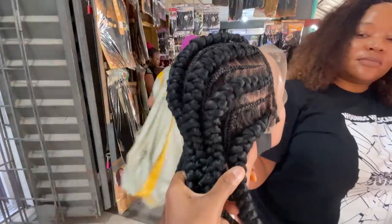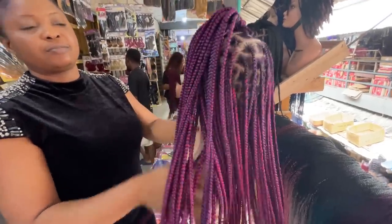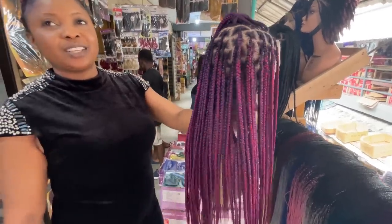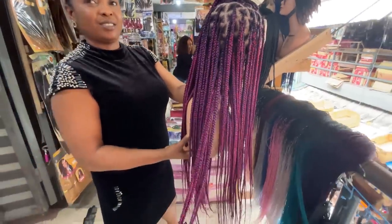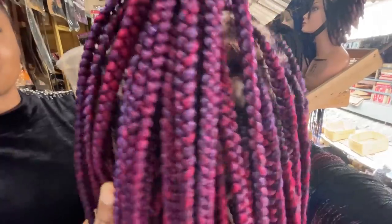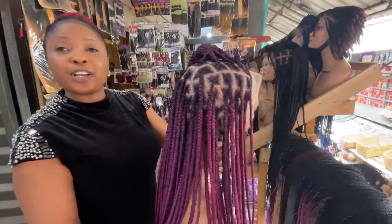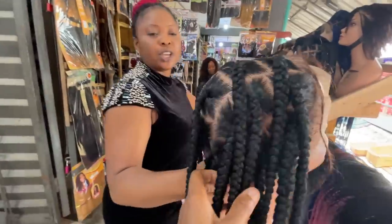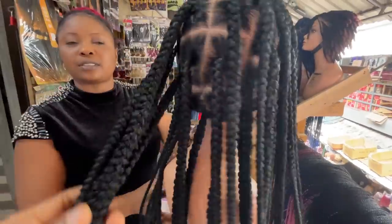This one is 18,000 naira. I'm also showing another braider for you to compare. Her name is Iffy — she sells braided wigs in this market. This one is 32,000 naira — I love this color, the way she mixed it — very lovely. It's a very long hair. Last price is actually 30,000 naira — it's a full lace wig and she'll give it for 30,000 naira.